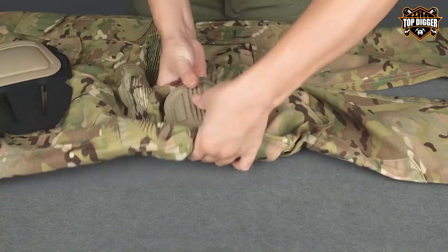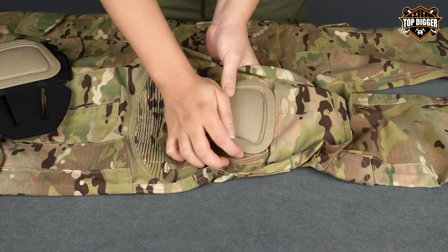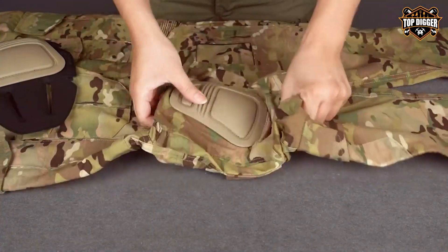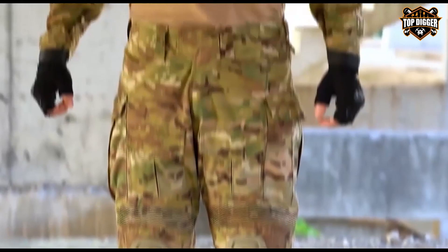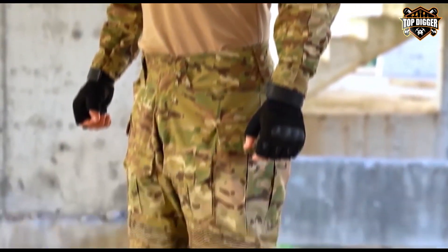The built-in knee pads, a highlight of this gear, offer unparalleled protection without compromising mobility. The G3 Combat Pants are equipped with adjustable waistbands and a knee pad height adjustment system, catering to a wide range of body types and preferences.